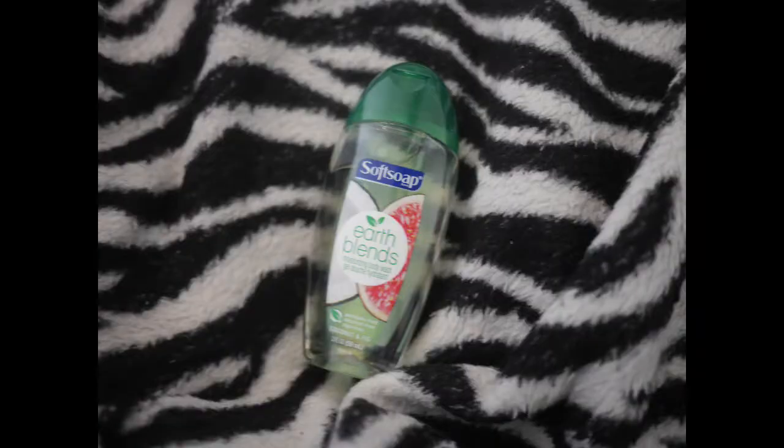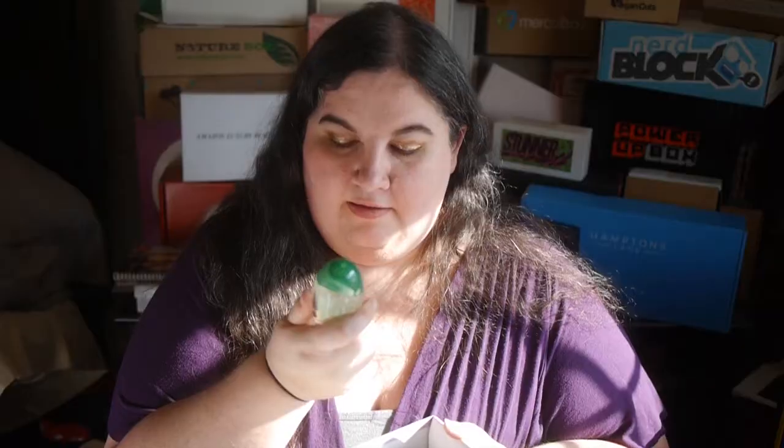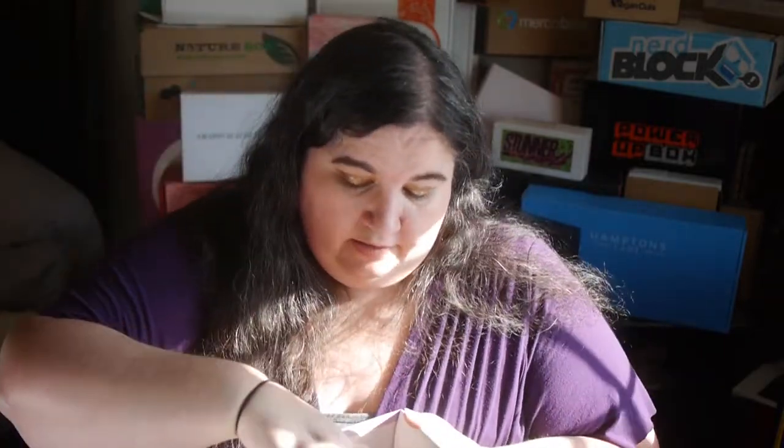Then we have from Soft Soap — this is Earth Blends, a Moisturizing Body Wash in Coconut and Fig. It's an interesting combination, but a pretty decent sample. And we also have coupons for all the items.